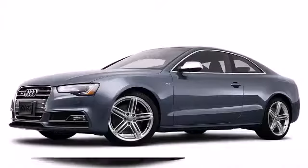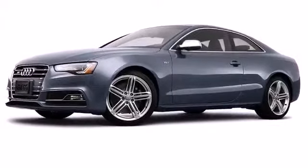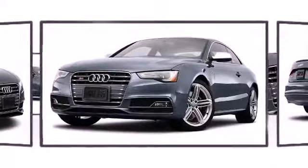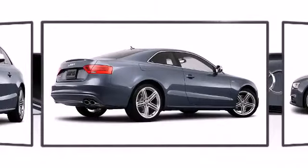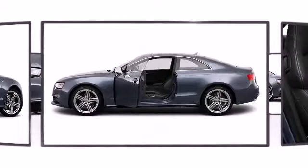Audi perfected each and every component on the exterior surface. Attractive alloy wheels furnish the fenders with style and sporty flair. The aggressive design, muscular hood, and larger front grille of the S5 make it one of the most breathtaking vehicles on the road.